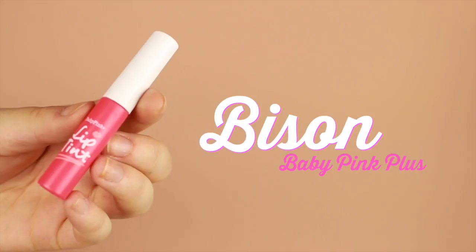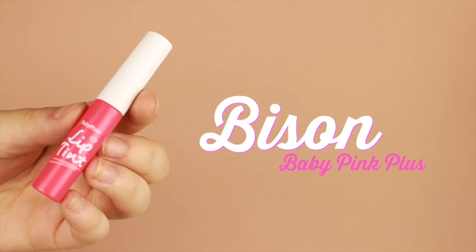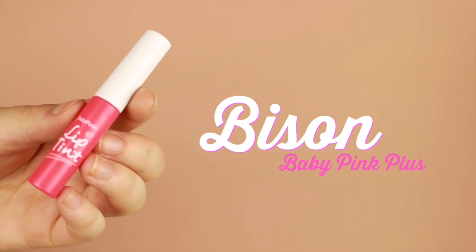The next product we're going to try out is the Bison Baby Pink Plus Lip Tint. This is a Japanese lip tint product, and I really wanted to pick it up after hearing my friend rave about it. Let's go ahead and test it throughout the day.